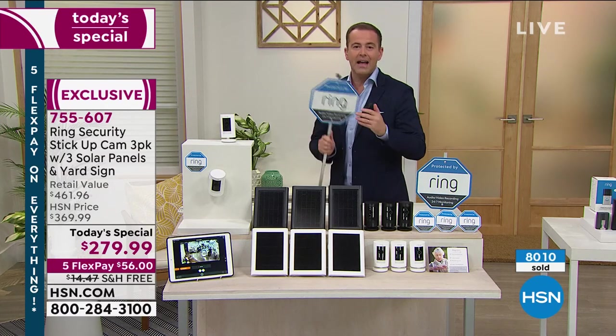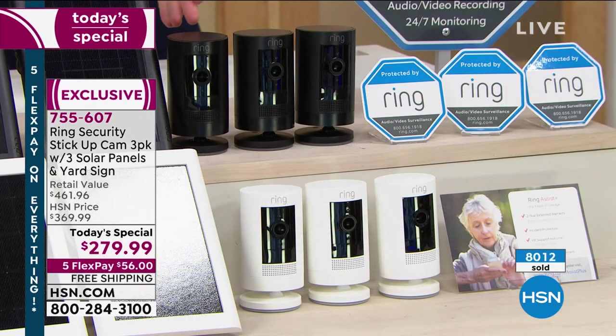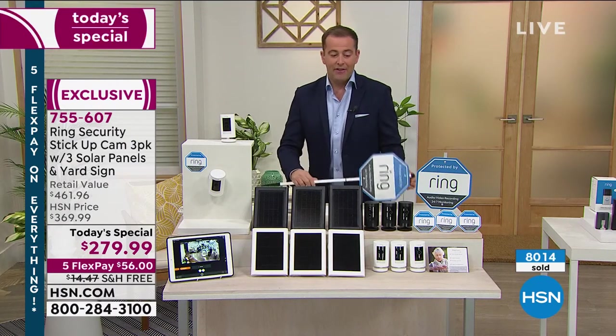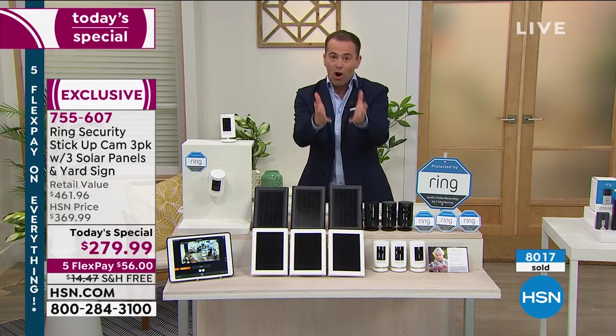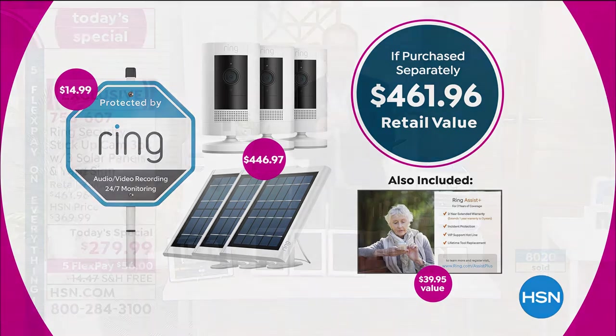You might choose to put all three inside, put two outside and one inside, two inside and one outside, or one inside today and outside tomorrow. You are completely in control. I think I've made it really apparent about the value because it's so good. I know you know it, which is why we have 1,000 people ordering. FlexPay — it's the HSN Advantage. It's $56 and we'll send it to you right now. Free shipping and handling saves you even more money. There's never been a better time to buy a home security system. We're all at home more, we want to feel safe, we want to make sure packages are not being stolen.